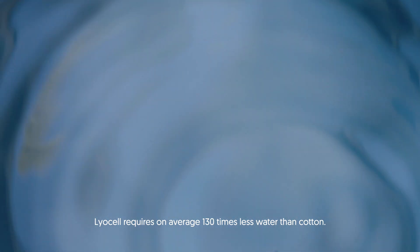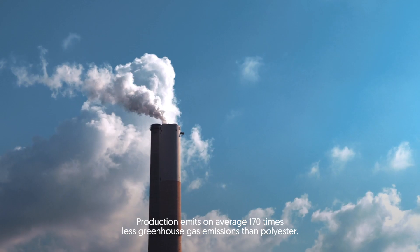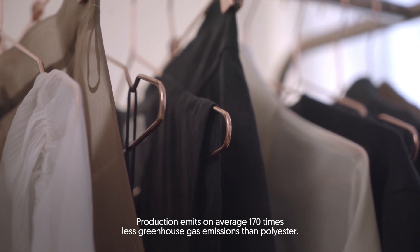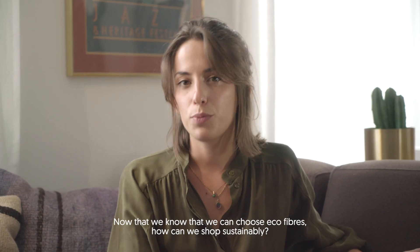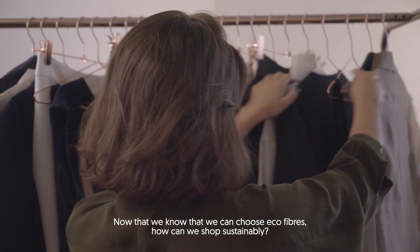Lyocell requires on average 130 times less water than cotton. Production emits on average 170 times less greenhouse gas emission than polyester. Now that we know we can choose eco-fibers, how can we shop sustainably?